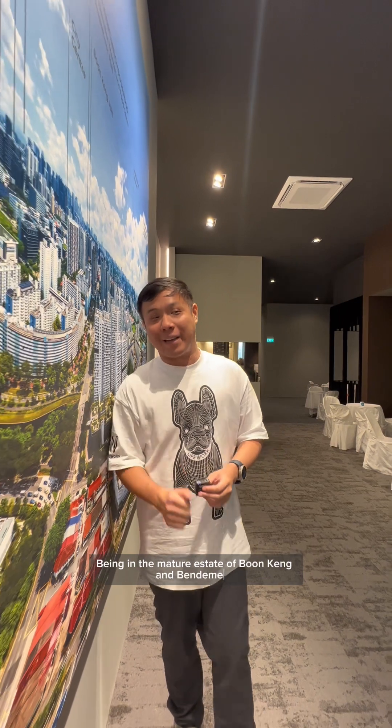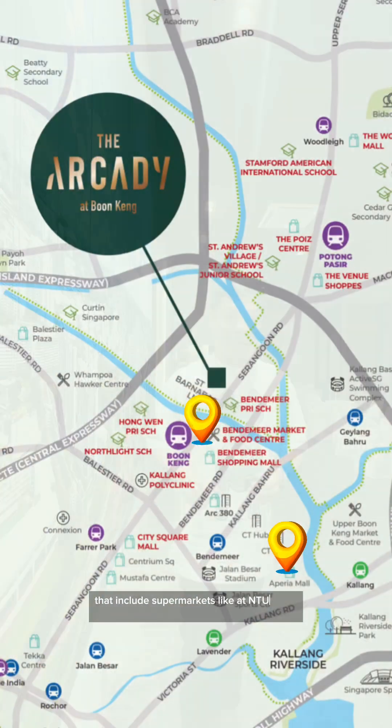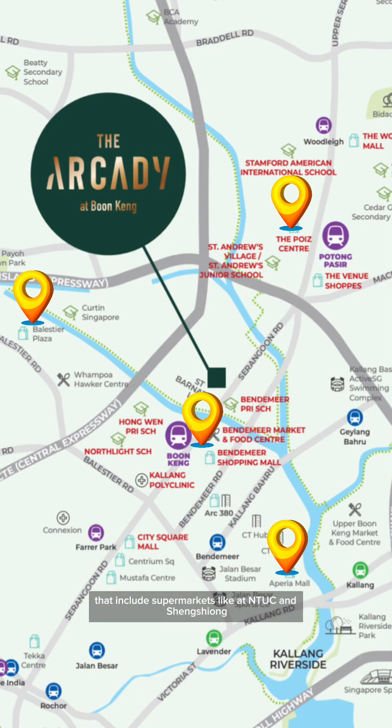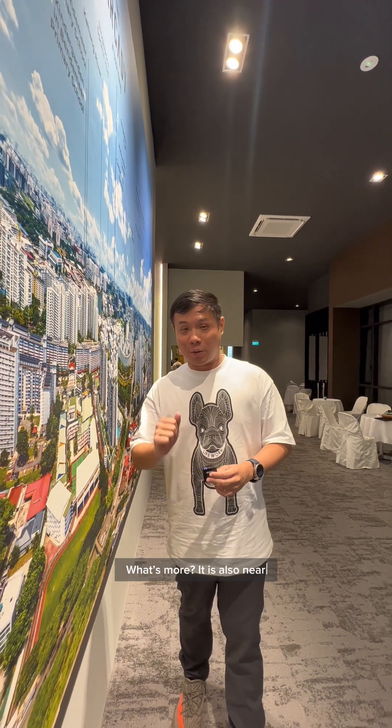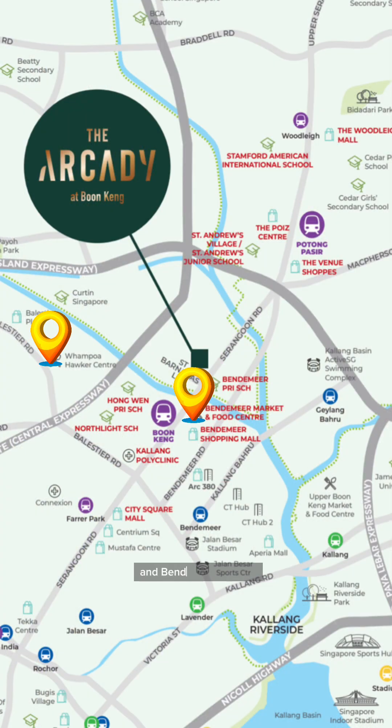Being in the mature estate of Boon Keng and Bendemeer, Arcady at Boon Keng is within walking distance to neighbouring amenities that includes supermarkets like NTUC and Sheng Siong. It's also near to famous food centres like Whampoa Market and Bendemeer Market.